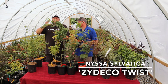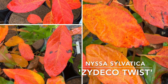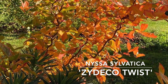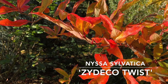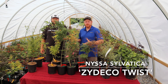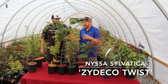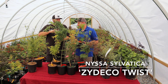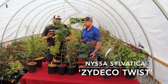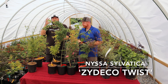This is a Nyssa sylvatica, so the fall color is what these are famous for — that tupelo fall color. You're going to get some amazing bold oranges, and being a tupelo or black gum, this plant is really easy to grow. That contorted habit makes this probably one of the most ornamental black gums you could have. It's not a very fast grower and it won't make a really large tree, but it just has a really nice contorted habit. It's not a Harry Lauder walking stick but it could give it a run for its money for contortedness, and it's got far better fall color.